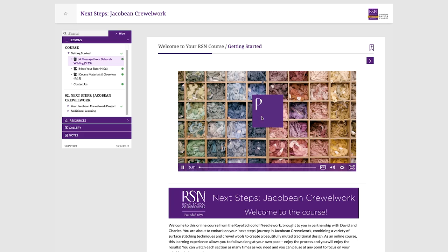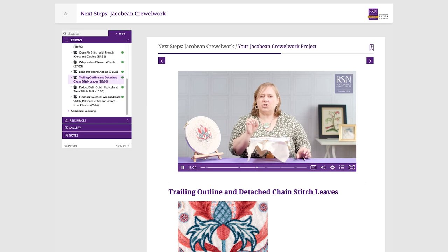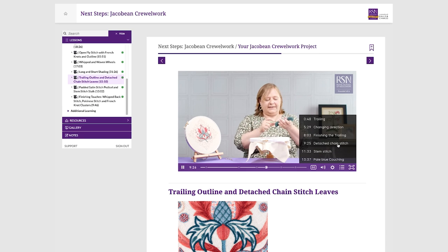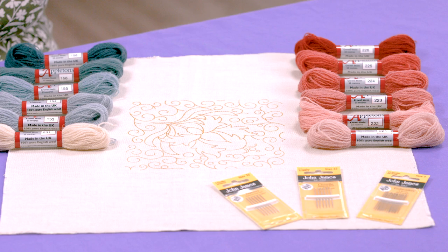Through exclusive videos and step-by-step instructions you'll create your own Jacobean floral motif, learning more about the crewwork technique and key tips for quality results. Work at your own pace, watch the videos as often as you want, chat to other students on the dedicated Facebook group, and stitch along with this exclusive kit. This RSN video course is available exclusively online so you can learn from the comfort of your own home. Enroll today and take your stitching to the next level.